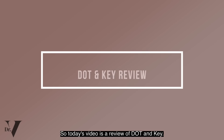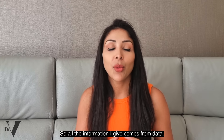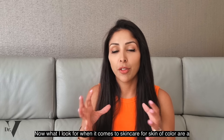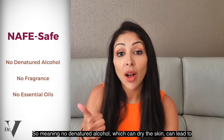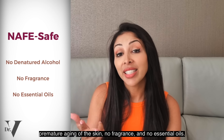Today's video is a review of Dot & Key. A lot of you have asked me to review this brand. As you know, none of my videos have ever been sponsored and they will never be sponsored, so all the information I give comes from data. What I look for when it comes to skincare for skin of colour: first of all, to make sure it's safe — no denatured alcohol which can dry the skin and lead to premature ageing, no fragrance, and no essential oils.